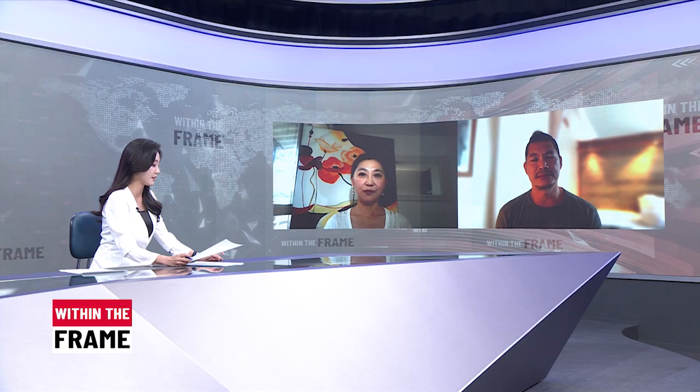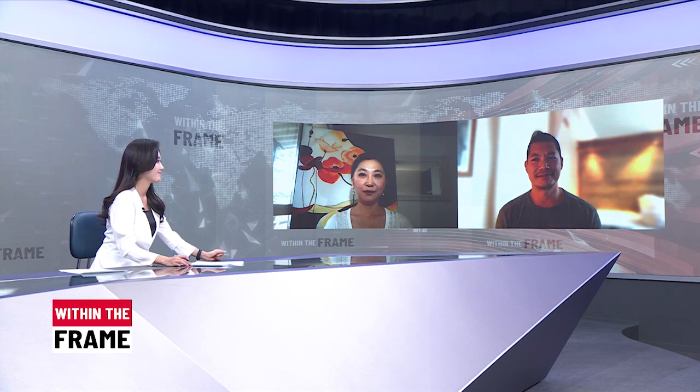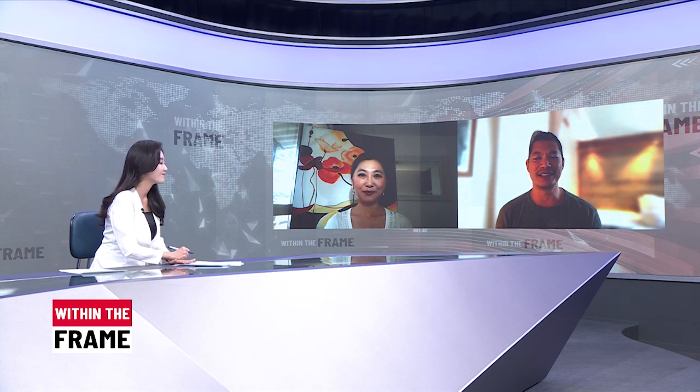I hope we could prevent the next pandemic. Unfortunately, this is all the time we have for today's edition. Thank you Professor Chin Hong and Dr. Tan for your time and insights. That's all for Within the Frame tonight. We'll be back tomorrow with more in-depth stories. Thank you for watching and goodbye.